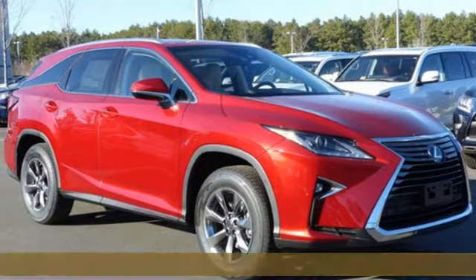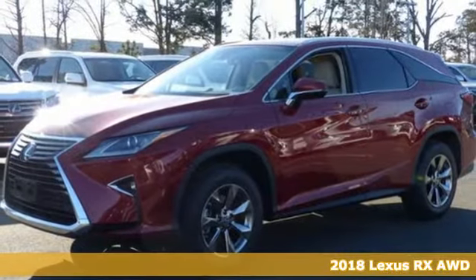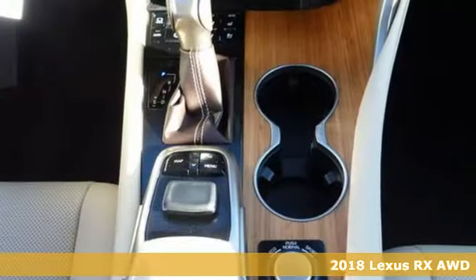Here's a 2018 Lexus RX. Lexus, performance in every detail. You'll look forward to every drive with features like these.